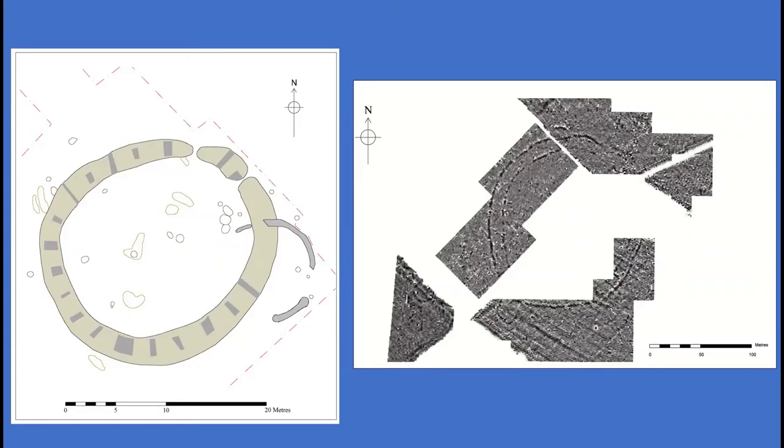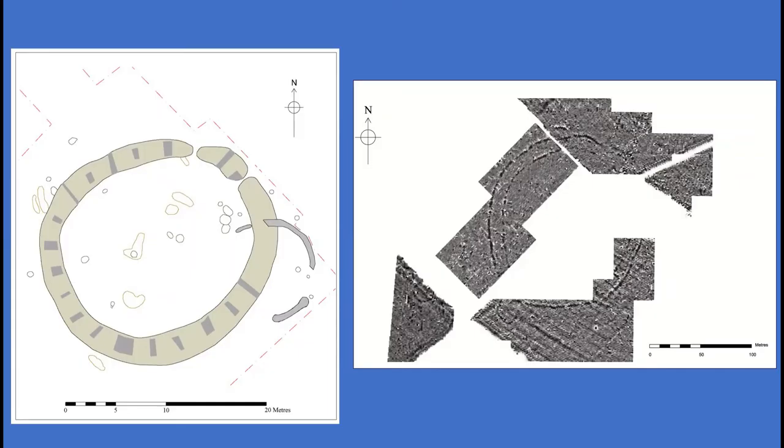ULAS have recently excavated a slightly larger penannular ring ditch at Kibworth, located 12 kilometres to the north. A pit had also been excavated in the entrance, partially cutting one of the ditch terminals. Parts of an articulated human burial were recorded within the base of the pit, radiocarbon dated to the Middle Neolithic. Disarticulated human remains were also recovered from the ditch itself, producing an overlapping date extending into the early Neolithic. It's possible that similar remains could have been present at Husbands Bosworth, but they are unlikely to have survived the highly acidic soils present on the site.